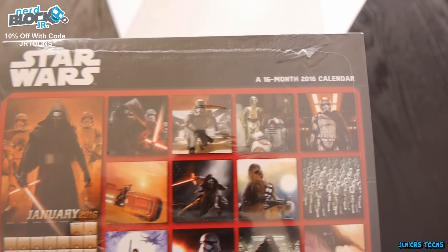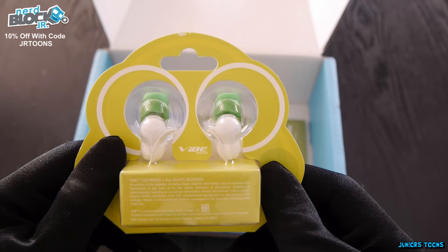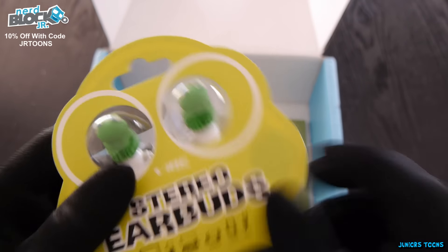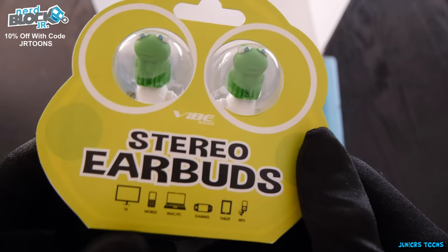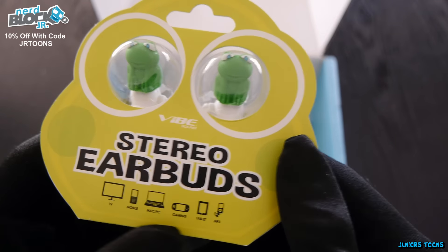The next item is not Star Wars related. We got VIVE stereo earbuds. They're compatible with your TV, mobile, Mac, PC, gaming, tablet, MP3 player — pretty much anything you can plug headphones into. Check them out. I don't know if I'm going to be wearing these at the gym with frogs sticking out of my ears, but these are pretty cool for people that like frogs and want to show off.